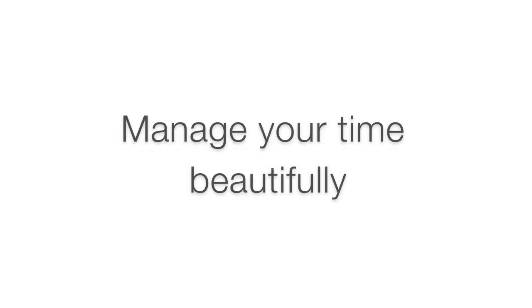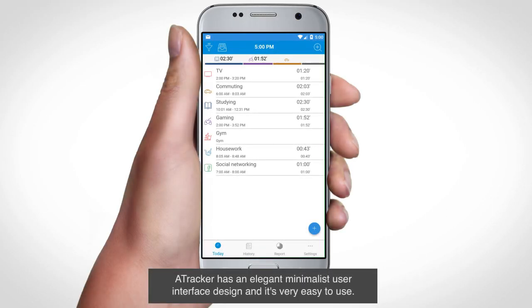Introducing A-Tracker — manage your time beautifully. A-Tracker has an elegant minimalist user interface design and it's very easy to use.